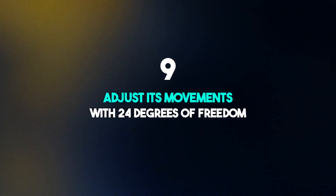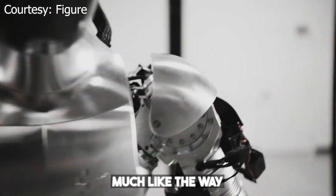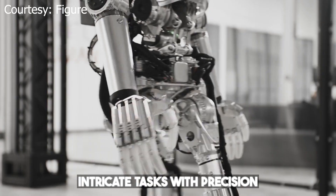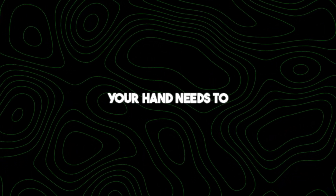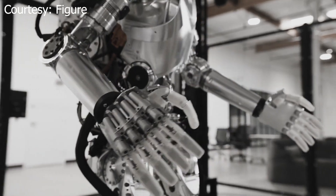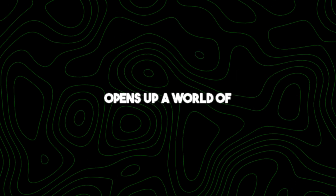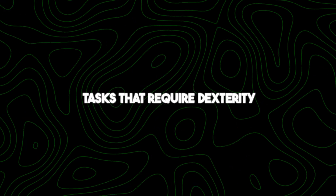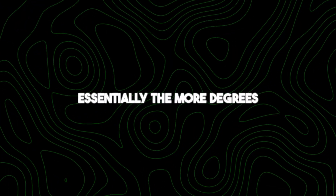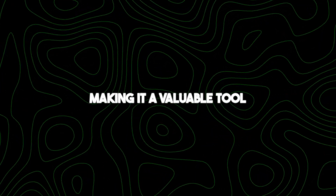Number nine: adjust its movements with 24 degrees of freedom. Degrees of freedom represent the robot's ability to flex, extend, rotate, or pivot its various joints — much like how we move our arms, legs, and body parts. With 24 degrees of freedom, the robot has a wide range of motion, allowing it to perform intricate tasks with precision, such as assembling complex structures, handling delicate objects, or even assisting in surgeries, making it a valuable tool across various industries.